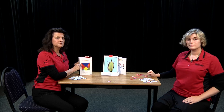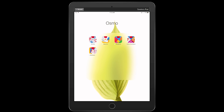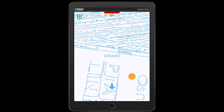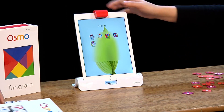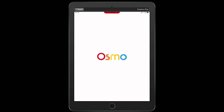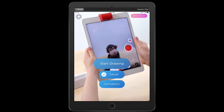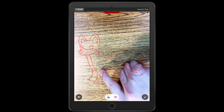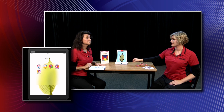Osmo can do a lot of other things too. It can do tangrams. It can also do Newton — it'll show what you have on the paper, and if you had a blank piece of paper you could use lines that you create, and little balls would fall down from the top with the aim of guiding them to a target. There's also Masterpiece, which is used for drawing or tracing — one of the more popular Osmo apps. You would choose a picture, it'll turn it into line art, and then you trace it by looking at the screen with your finger, pencil, or pen. It's sort of like making your own coloring pages.